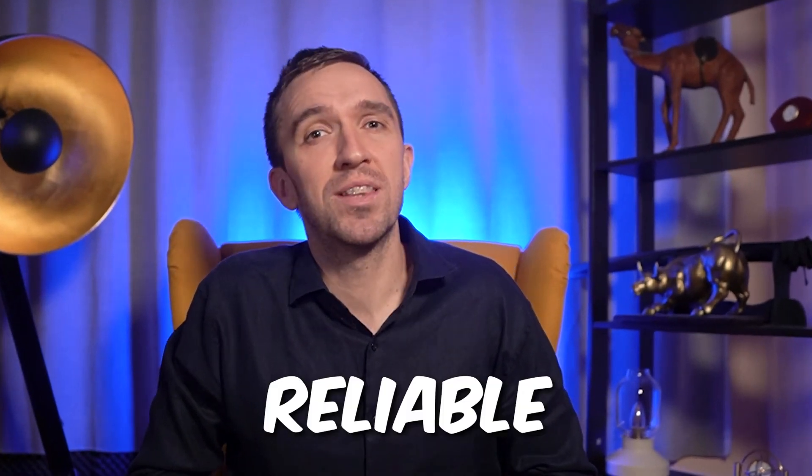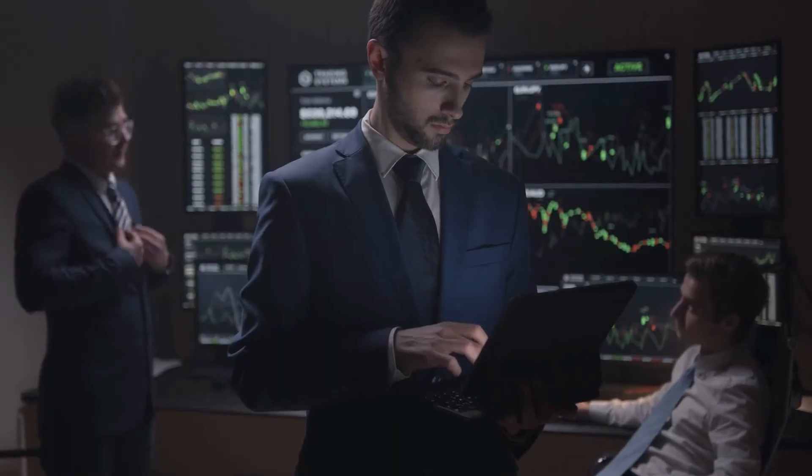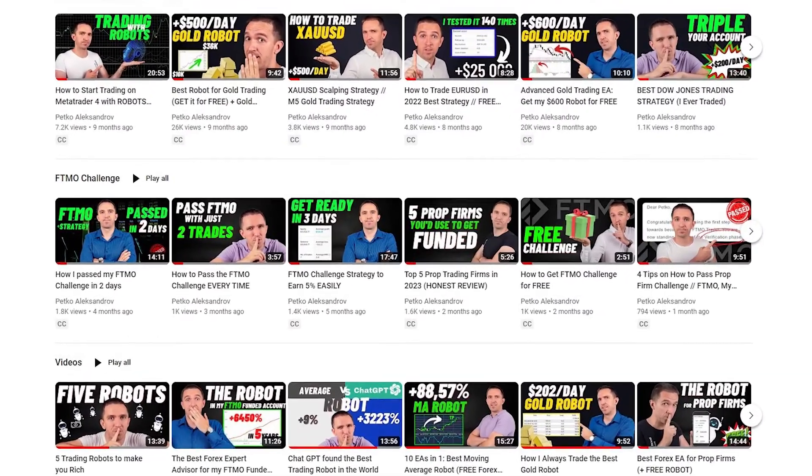As a conclusion, BlackBull Markets is a reliable and reputable broker that offers competitive spreads and multiple account types to cater to the needs of different traders. However, the broker has limited research and educational resources, but for this reason you can subscribe to my other channel, Petko Aleksandrov, where you will learn everything needed for a beginner trader. You will find a link down below in the description.